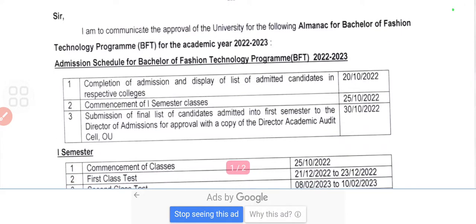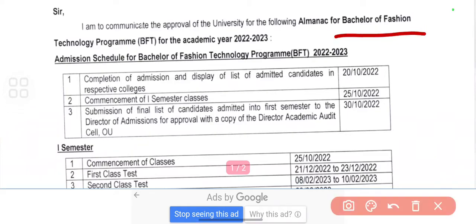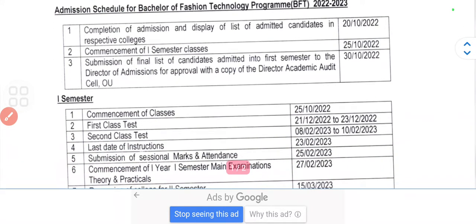Hi friends, welcome back to my YouTube channel. In this video I'm going to show you the almanac of the Bachelor of Fashion Technology program — the almanac for 2022-23. Here you can see the completion of admission and all the related details.